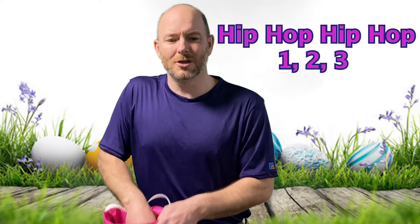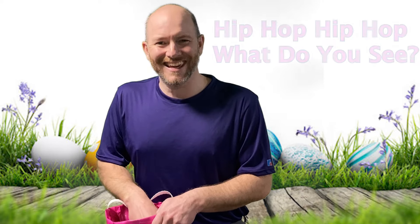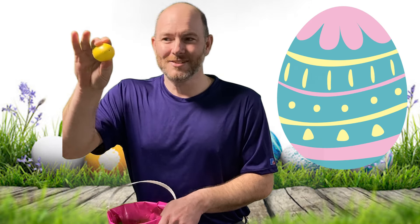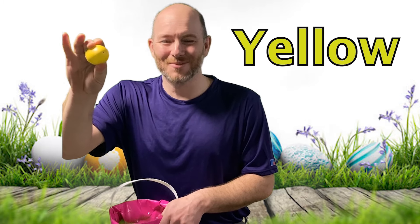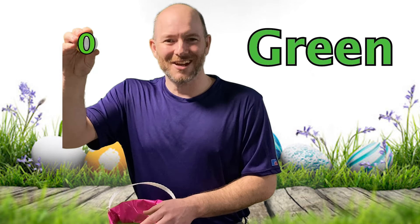All right, we have to sing the song. Hip hop, hip hop, one two three, hip hop, hip hop, what do you see? It's another egg! This time, what color is it? Yellow! That's right. Yellow starts with the letter Y. And on this side, we have the color green. Good job! And green starts with the letter G.